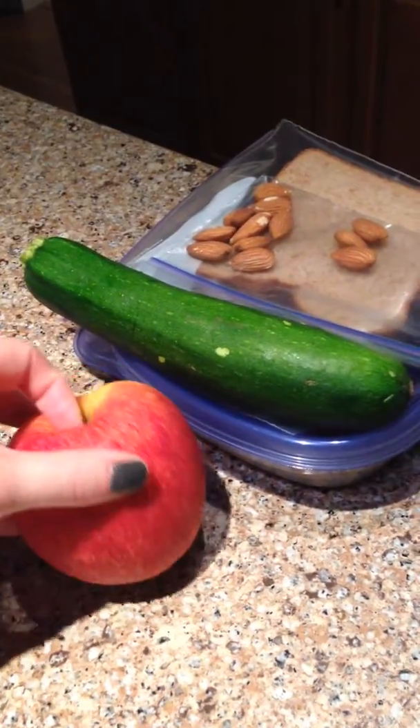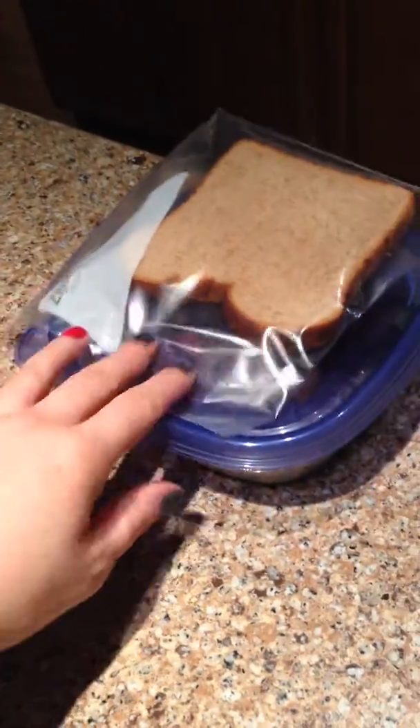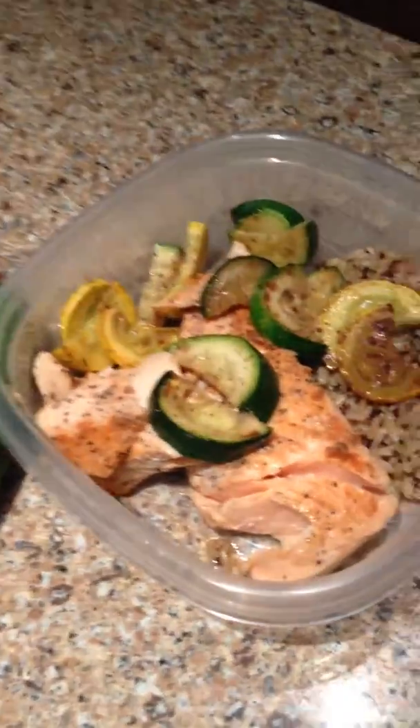My third snack is going to be my apple and my almonds. There are 12 almonds in there. And then I'm going to cut up this cucumber and just have it on the side sometime during the day. Here's my bread for my other snack.